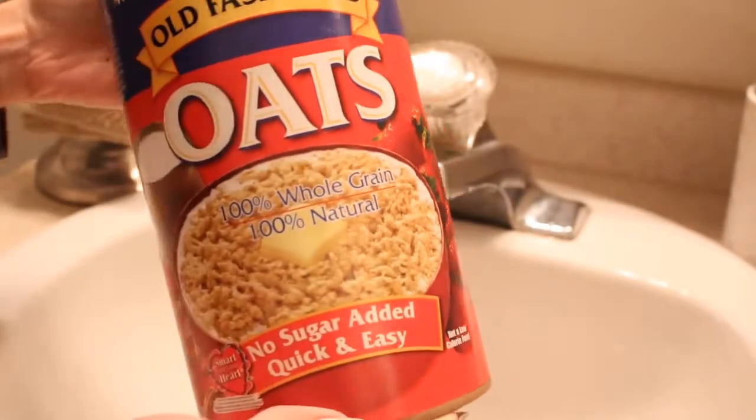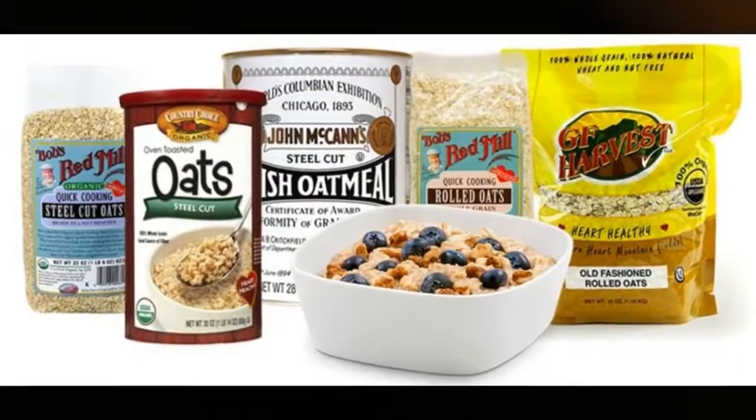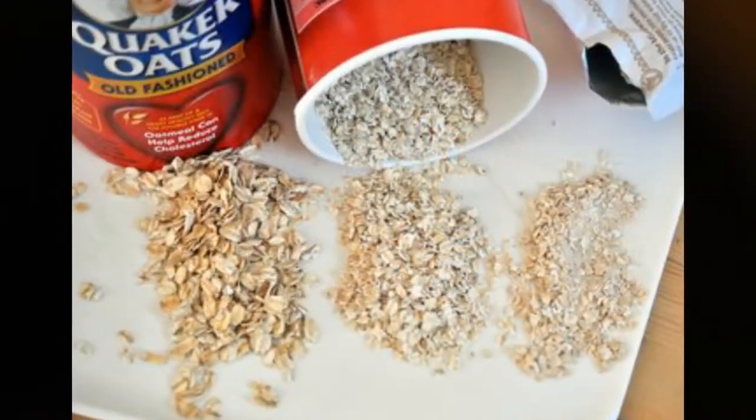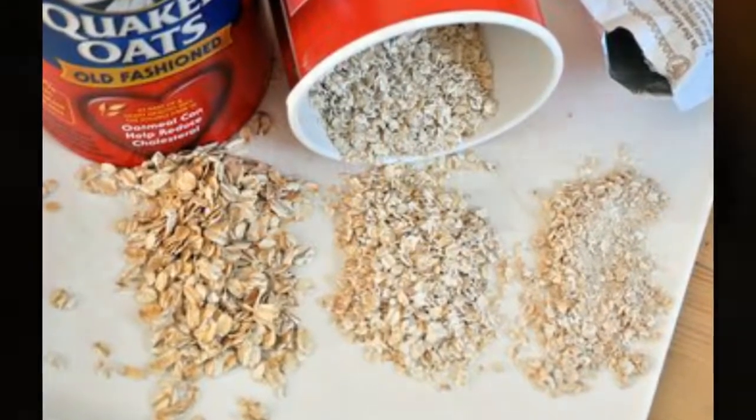You might be thinking that I'm going to be using oatmeal as a mask, but I'm actually going to be using oatmeal as a cleanser. What I like to do is take a handful of quick-cooked oatmeal. It can be any brand — it doesn't have to be the brand that I have here. Just make sure that it has no sugar added.